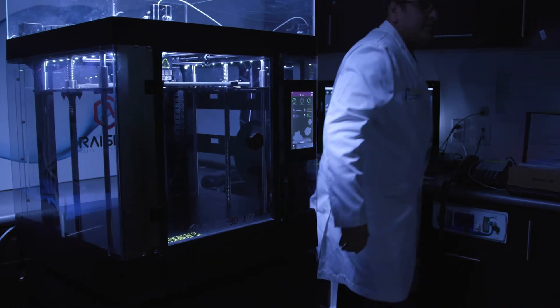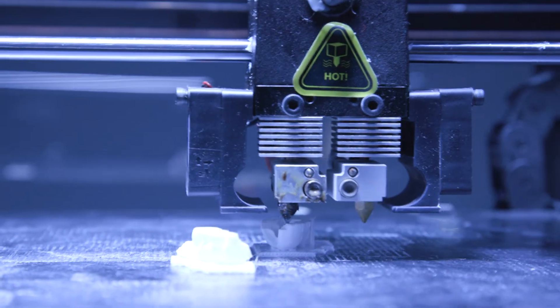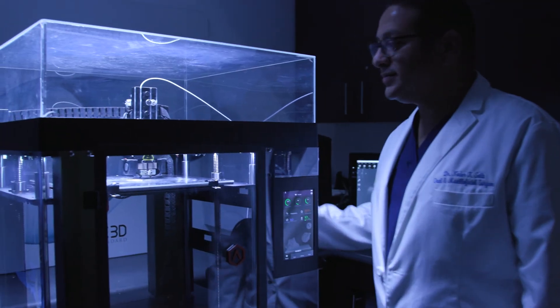The Raise3D printer has amazing resolution, ease of use, low maintenance, precision, and reliability. My Raise3D printer has allowed me to give my patients the absolute highest quality of care in a minimally invasive fashion, and my patients really appreciate that.